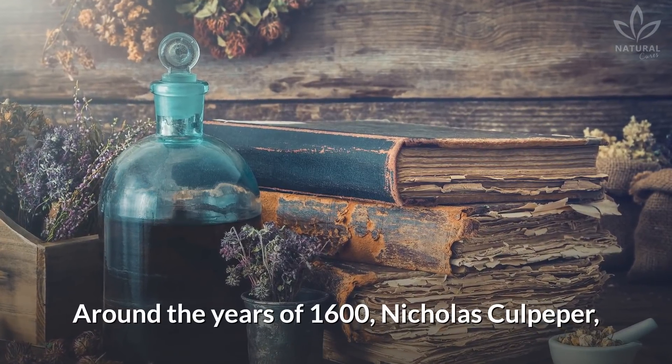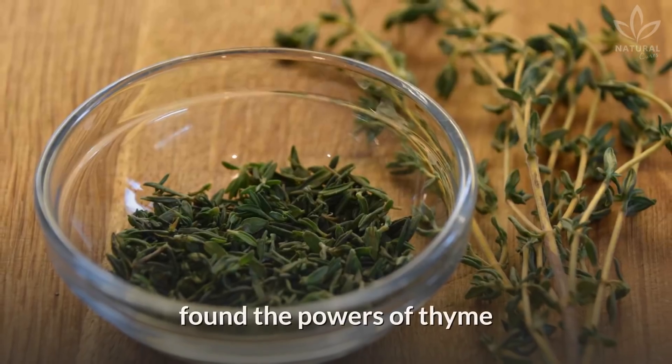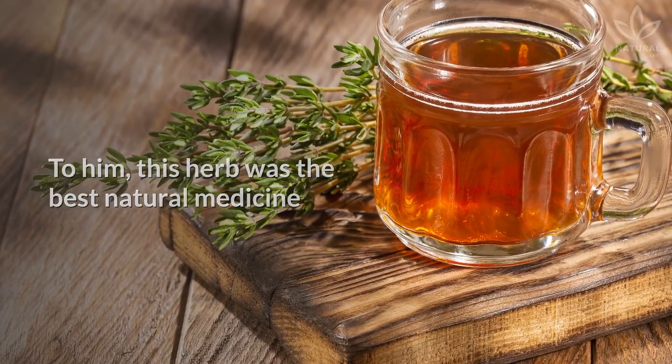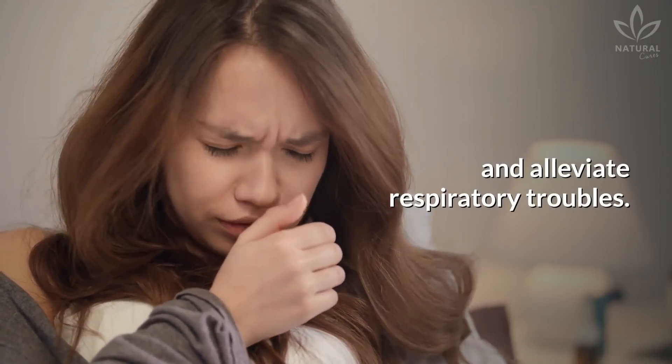Around the year 1600, Nicholas Culpepper, the British herbal expert, found the powers of thyme to treat coughs and strengthen the lungs. To him, this herb was the best natural medicine to treat whooping cough, eliminate phlegm, and alleviate respiratory troubles.